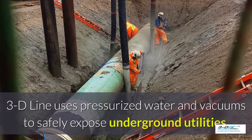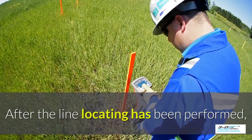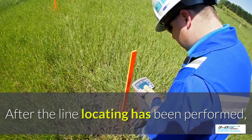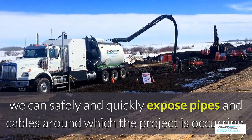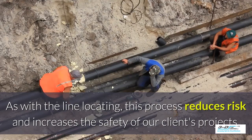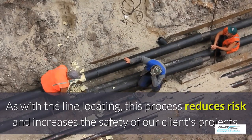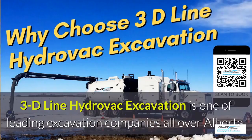3D Line uses pressurized water and vacuums to safely expose underground utilities. After line locating has been performed, we can safely and quickly expose pipes and cables around where the project is occurring. As with line locating, this process reduces risk and increases the safety of our clients' projects.